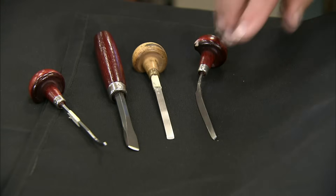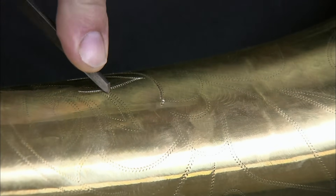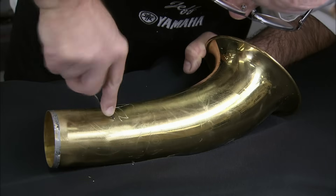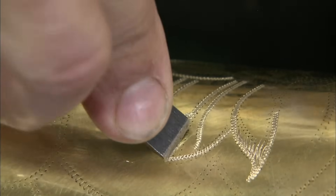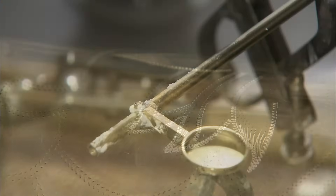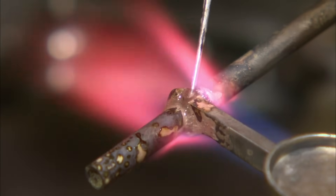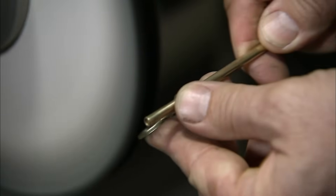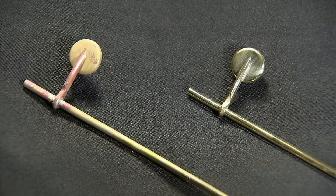Using a series of engraving tools, another member of the team restores the artwork on the instrument. He follows the traces that remain and relies on his own creativity where the designs have completely worn away. He has only one chance to get this right — he can't erase it and start again. This takes skill and a steady hand. The next technician reattaches a key cup to the hinge rod and melts solder into the joint to make the connection permanent. The brass is looking very tarnished, so he buffs the key cup and rod to a mirror finish.